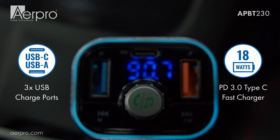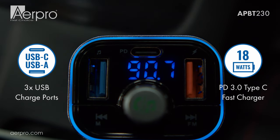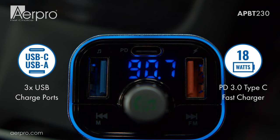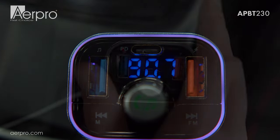The Bluetooth FM transmitter allows you to charge up to three devices simultaneously using the Type-C power delivery quick charging at 18 watts and two extra USB ports.